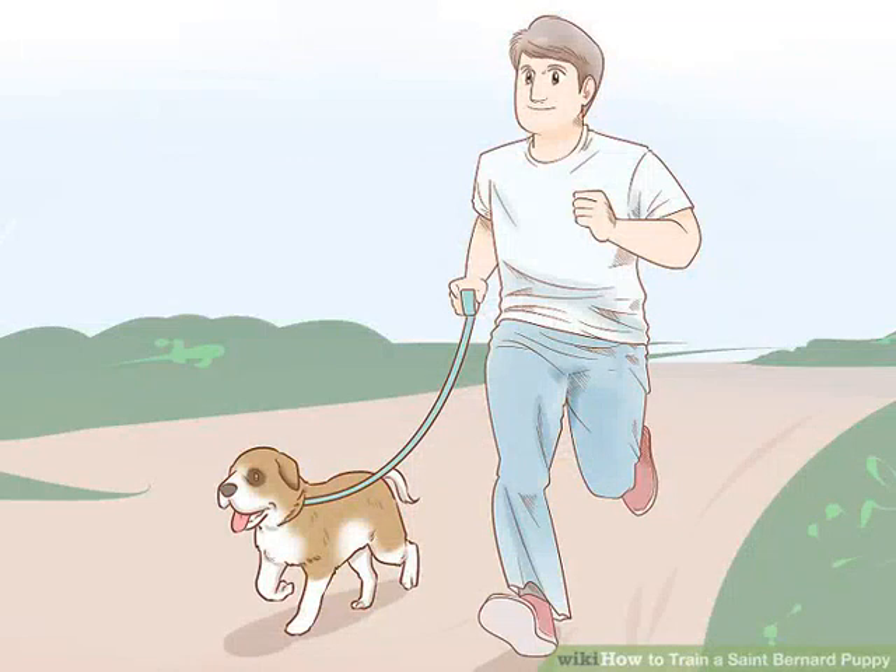Leash train your Saint Bernard puppy. Saint Bernard puppies grow into large dogs, so you should teach them to walk on a non-retractable leash in a controlled manner. Take your puppy for short walks on the leash to start. When the puppy tries to run ahead and pulls the leash, stop and stand still without letting the puppy go where they want to go. When the puppy comes back to you or sits, start walking again. Praise good behavior on the leash with verbal praise, petting, and treats. Consider teaching your puppy to sit before they get the leash on them, as this helps reduce jumping because they're too excited.